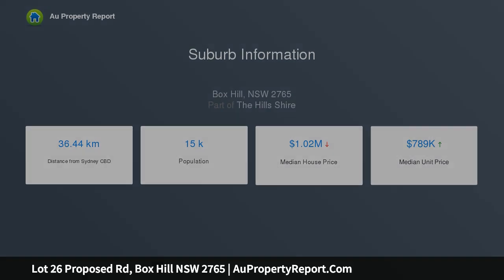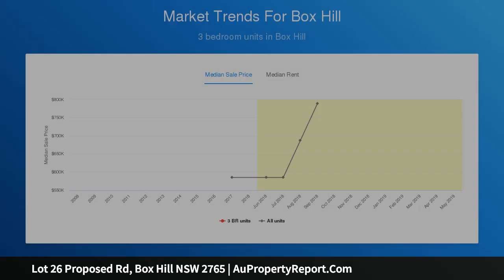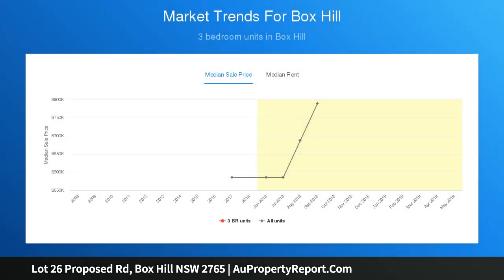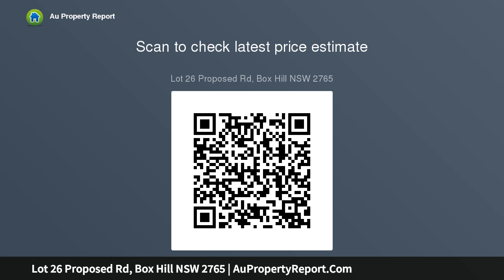This all-inclusive house and land package is great for the whole family, including a fantastic range of tiles and carpets throughout nominated areas, blinds, fly screens to opening windows, 900mm stainless steel canopy range hood, 900mm stainless steel gas cooktop and electric oven, kitchen complete with stone bench tops and soft close drawers, ducted air, downlights, USB and data points, TV antenna, letterbox, driveway, landscaping, and much more.